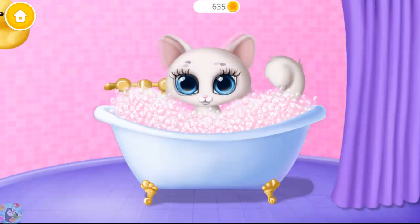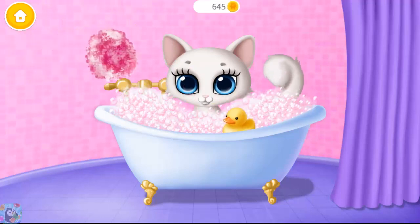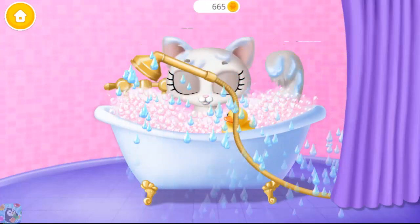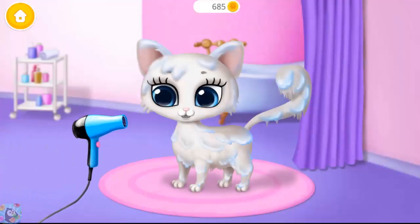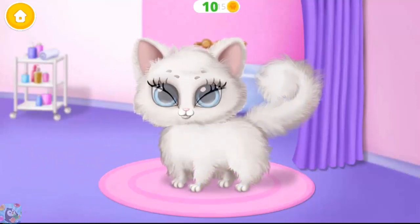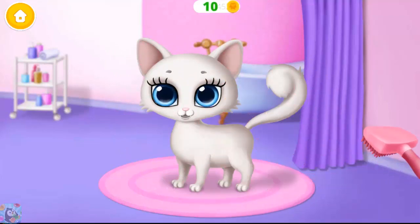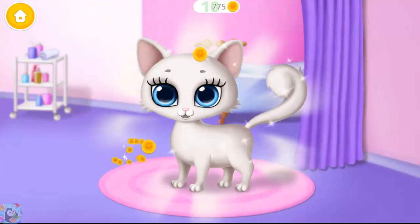It's time to jump in! Bring me some toys, please. It feels great! Rinse it! Oh! Brush it, please! My coat looks amazing! Thank you!